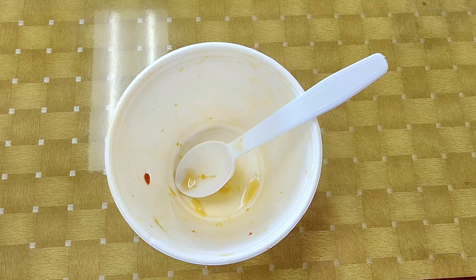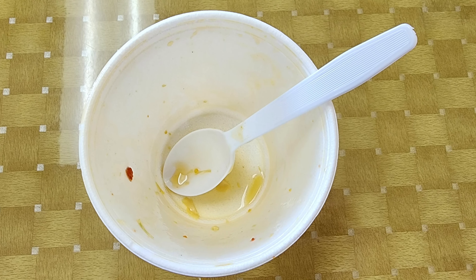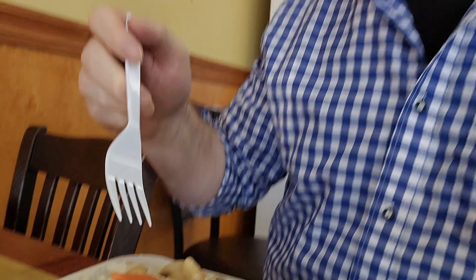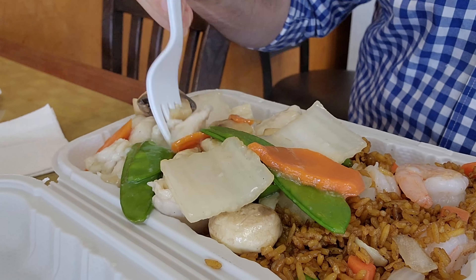Just like I've destroyed this soup, go ahead and destroy that subscribe button, give this video a thumbs up, comment below, and let me know what you thought about this hot and sour soup. While you're down there, make sure to check out the link to my Patreon account — I do work for tips and appreciate any help with that.